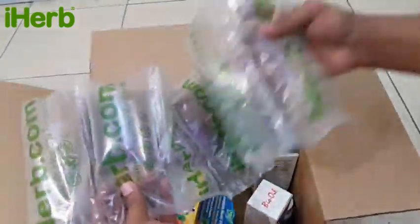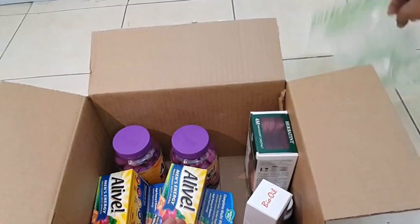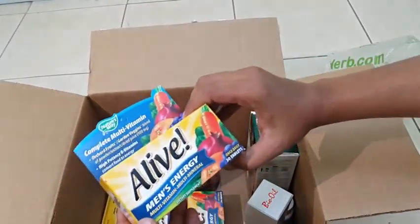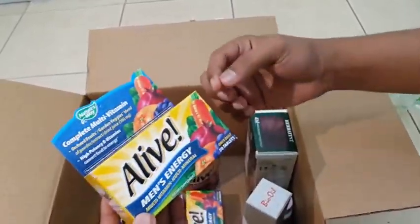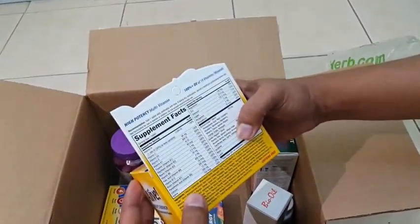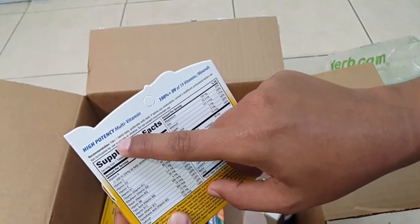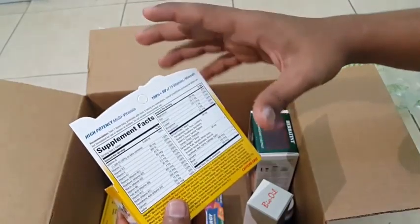They send it in their own bubble wrap — nice marketing. I ordered some multivitamins for myself: this is Alive Men's Energy Multivitamin and Multi-Mineral, once daily. You just take one tablet daily — it's not chewable — and it contains 50 tablets, so almost two months' supply.